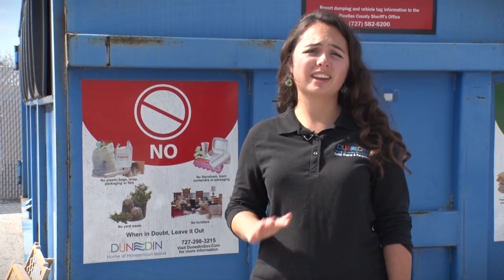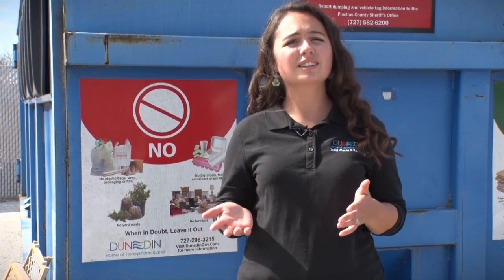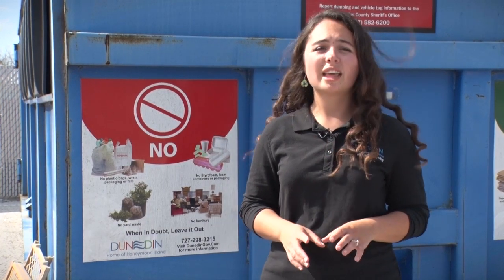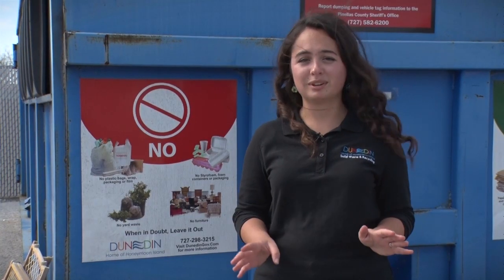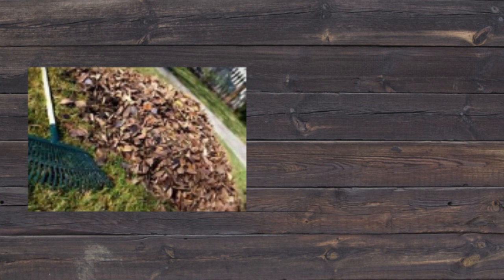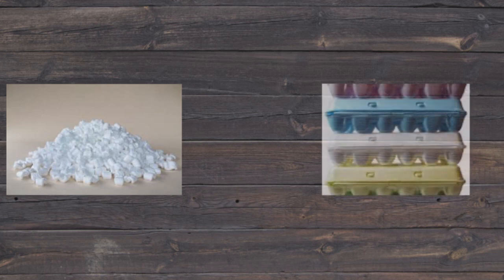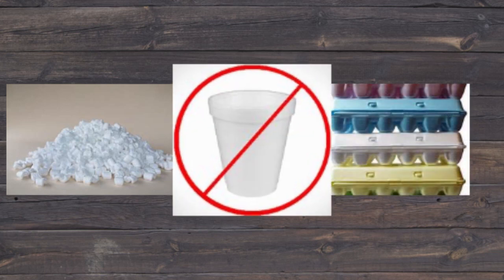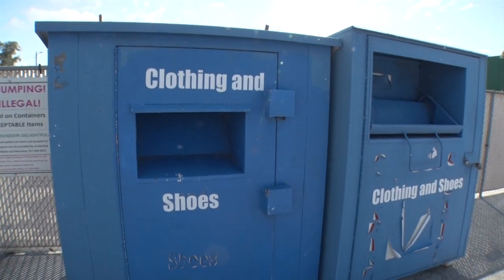Now let's talk about the no list, or what cannot be accepted in the program. Basically anything that's not on the yes list is the no list, but we're mainly going to focus on the main contaminants. That would be plastic bags — if you throw plastic bags in or bag your recycling, it just can't be in the recycling bin. The next one would be brush and yard debris, which really contaminates the load and should be placed curbside at your home. Our next one would be styrofoam, whether that's packaging, egg cartons, or styrofoam cups — make sure to put those in the garbage. The other one would be tanglers, and finally textiles and clothing.